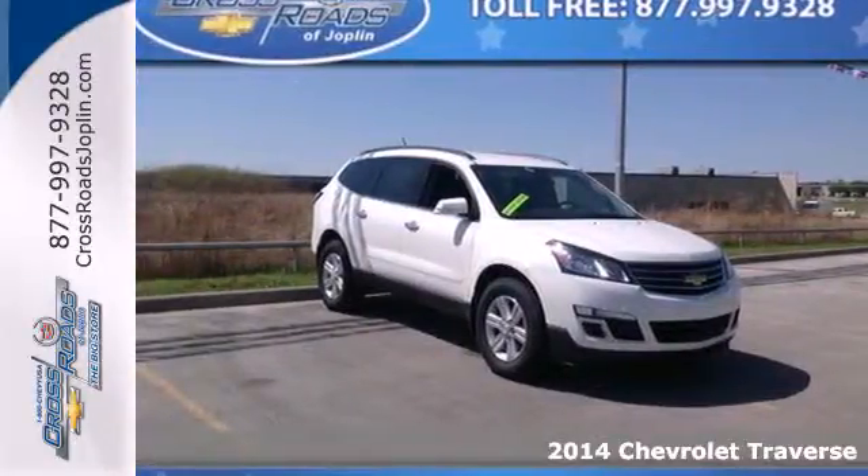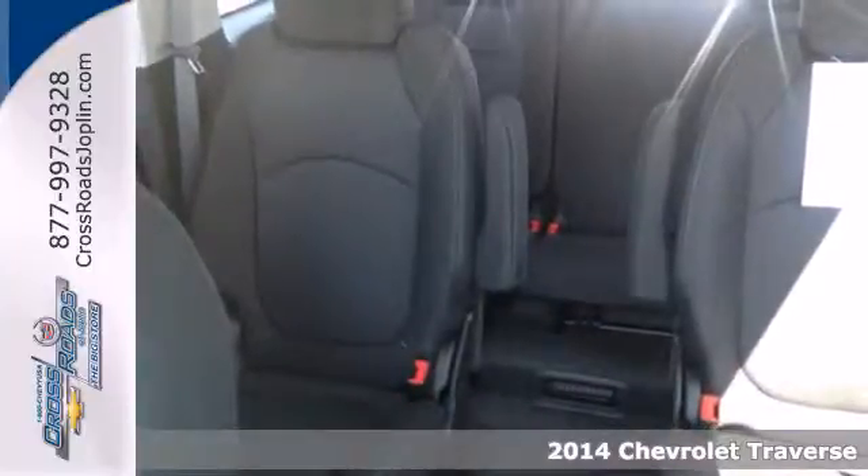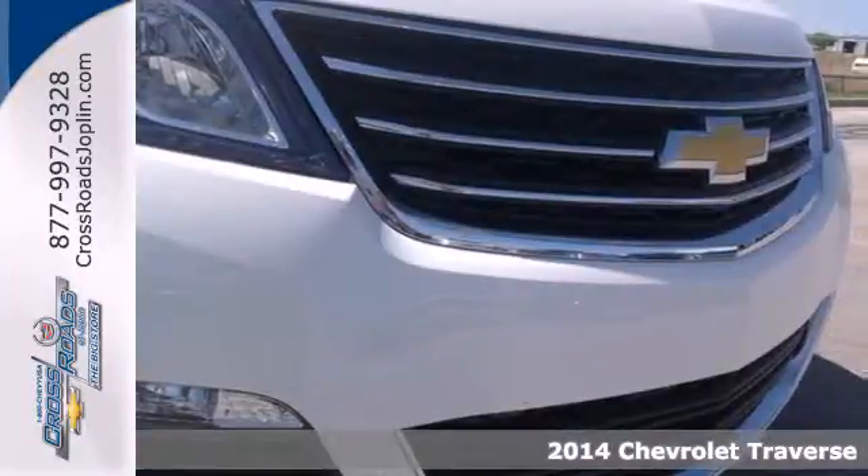It's a 2014 Chevrolet Traverse. It has clean lines that start at the front grille and wrap all the way around to the smartly designed liftgate.